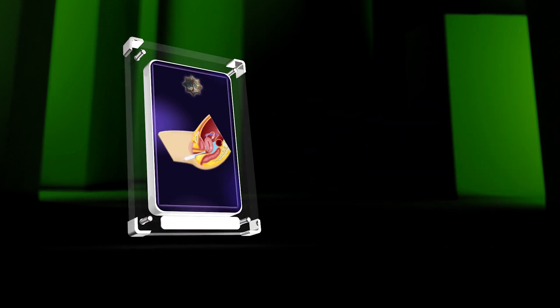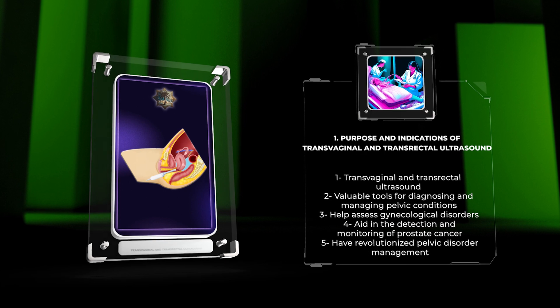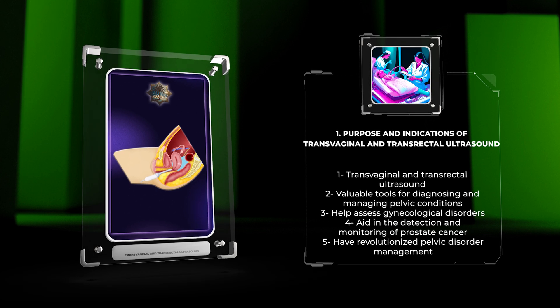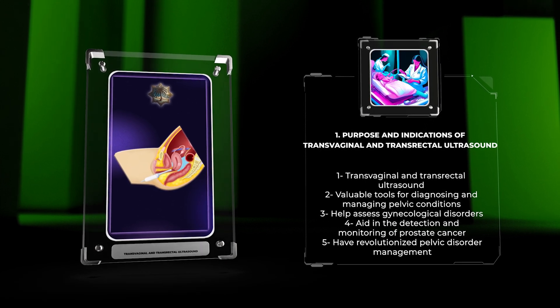Transvaginal and transrectal ultrasound are valuable tools for diagnosing and managing pelvic conditions. They help assess gynecological disorders, such as pelvic pain and ovarian cysts, and aid in the detection and monitoring of prostate cancer. These techniques have revolutionized pelvic disorder management.